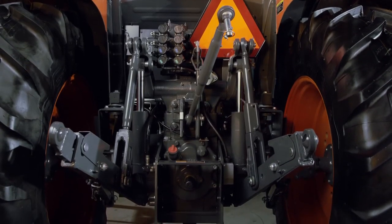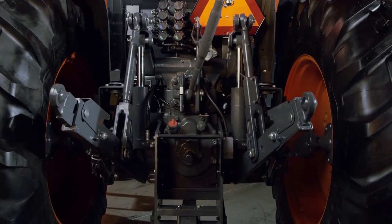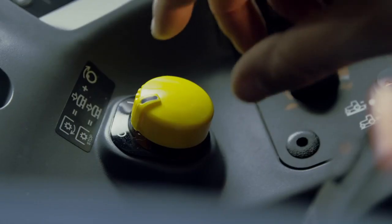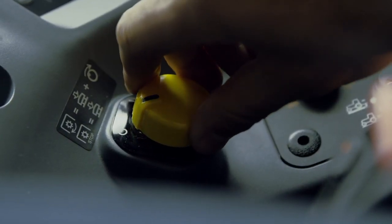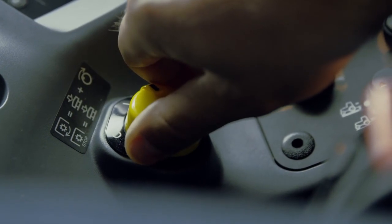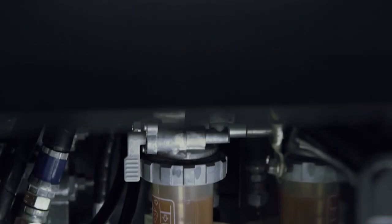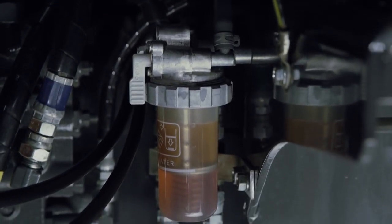These are a great new addition to the Category 2 three-point hitch, which boasts an impressive 9,500-pound lift capacity. Push to engage the smooth electro-hydraulic 540 or 1000 PTO and tap to disengage — it's that easy.